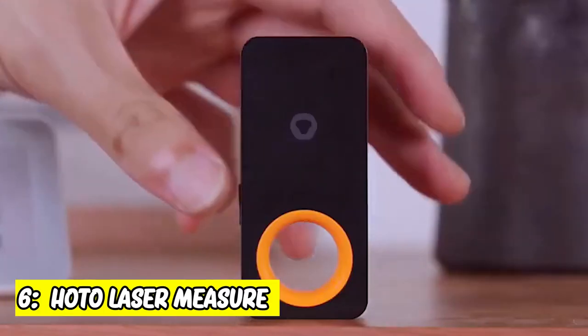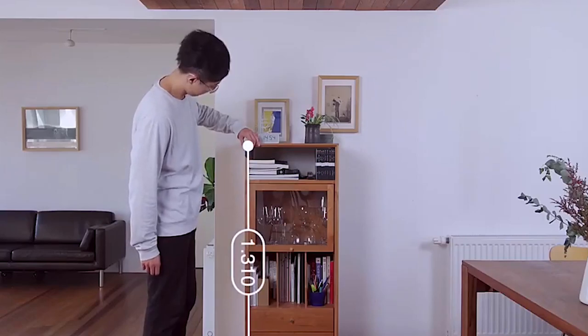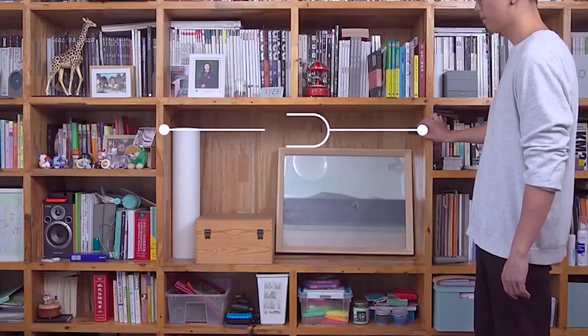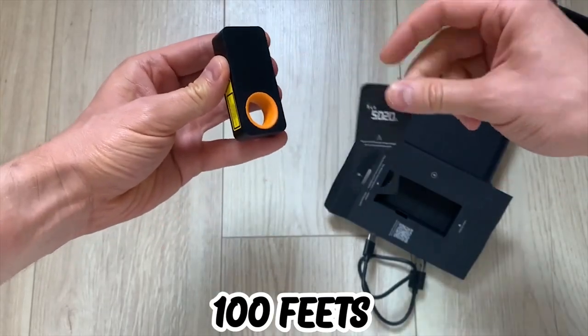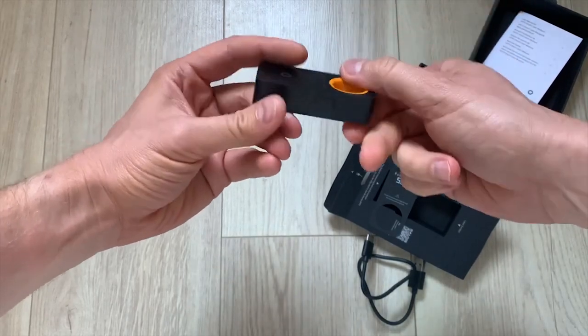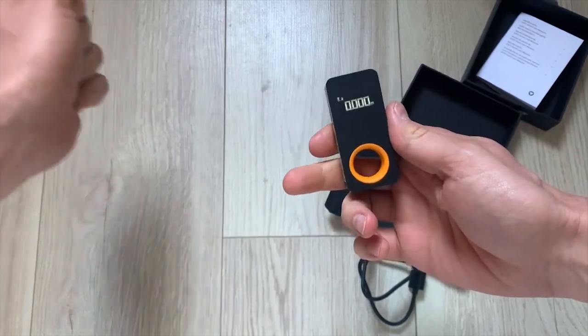6. HOTO Laser Measure. Do away with using an ordinary measuring tape. This device provides accurate data in half the time. It is small and can fit into the palm of your hand. It measures a distance of up to 100 feet. Place the tool anywhere you want to measure, click the button, and all the data is on the screen. You can send it to your smartphone or share the numbers with others.